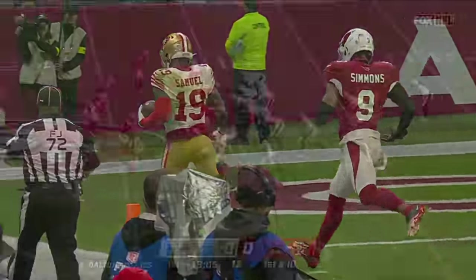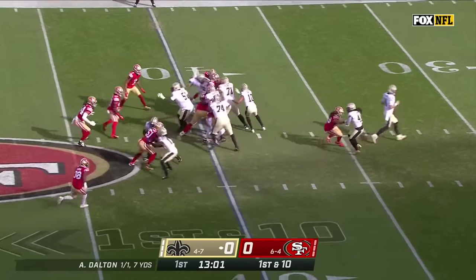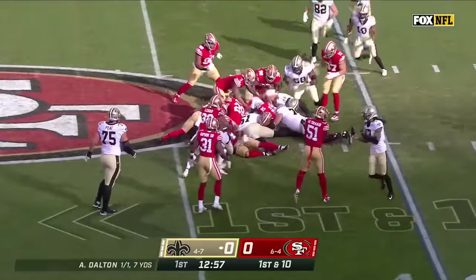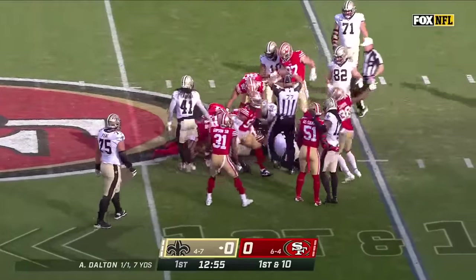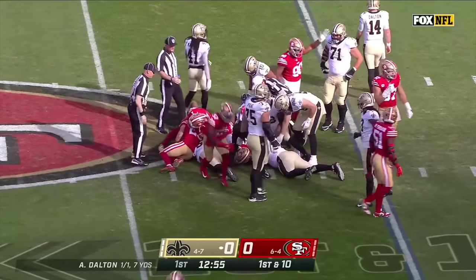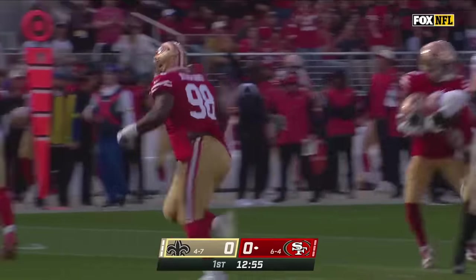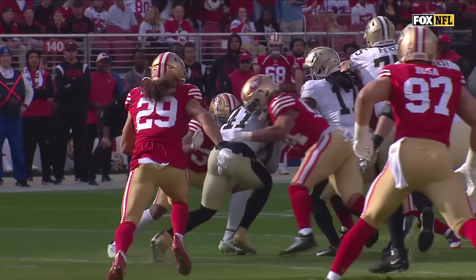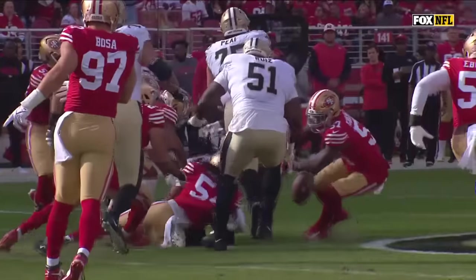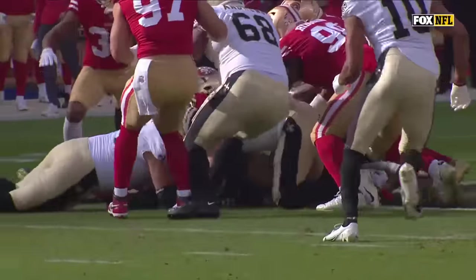Cover tight ends and running backs can run sideline to sideline. Kamara with a nice move in the backfield to get away from penetration from Hufanga — the ball popping out at the end of the carry — belongs to the San Francisco 49ers! Kamara coughs it up. Turnover. Hufanga off the edge, and then right on cue, Fred Warner punches it out on the tackle.